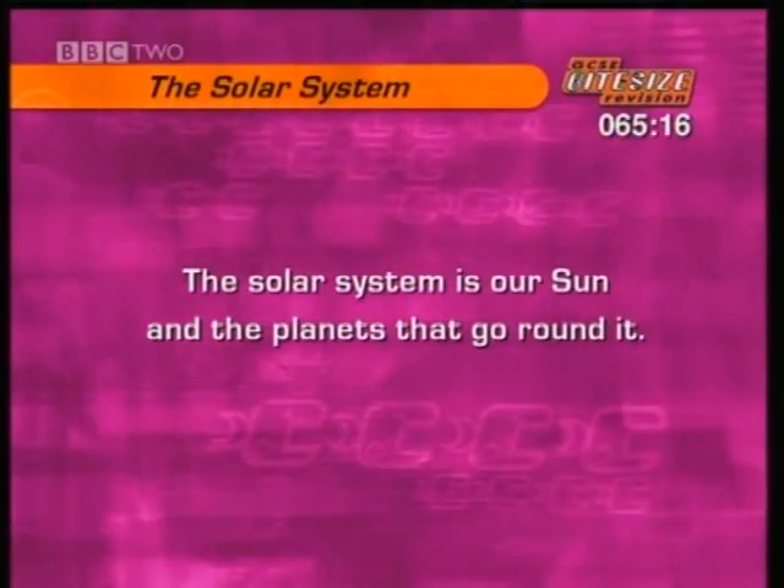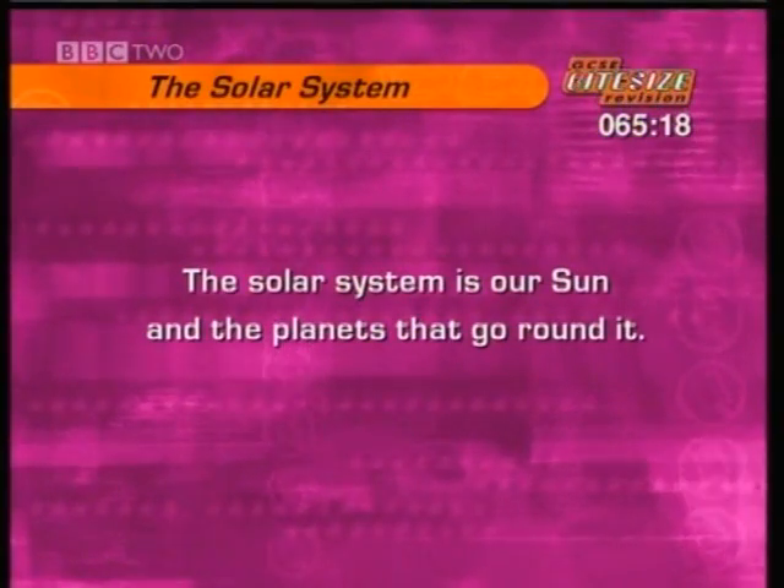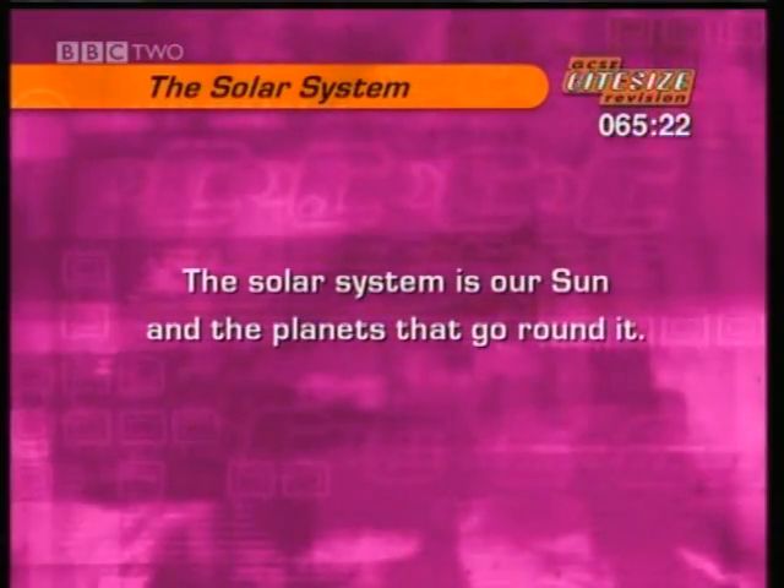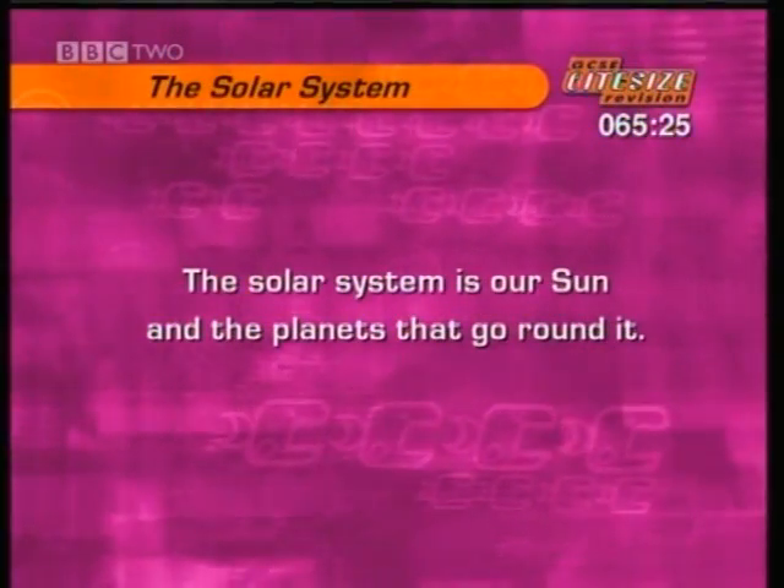First, the solar system. The solar system is our sun and the planets that go round it. Watch the next clip and be sure you know the names of the planets and their order from the sun.